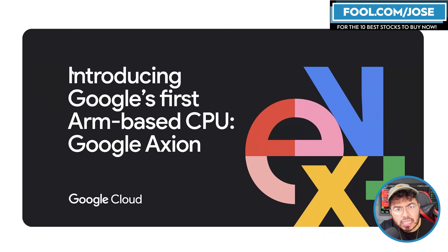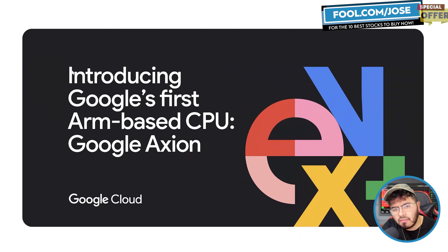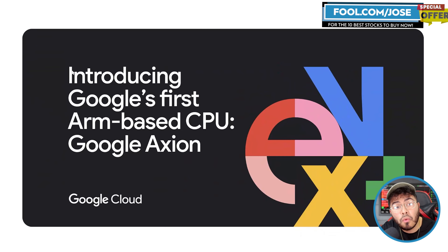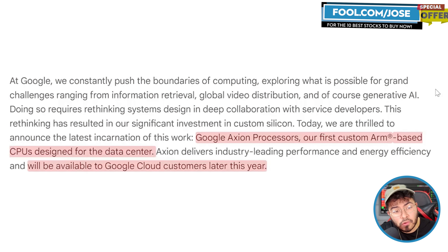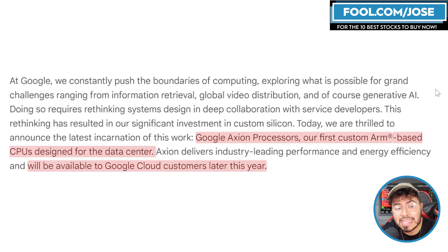The first thing I want to take a closer look at is their new CPU. In yesterday's episode, when I did more of an NVIDIA recap, I kind of glazed over it really quickly. Today I want to talk a little bit more about it and what it means with ARM. At Google Cloud Next, they announced their first custom ARM-based CPU designed for the data center, which will be available to Google Cloud customers later this year.